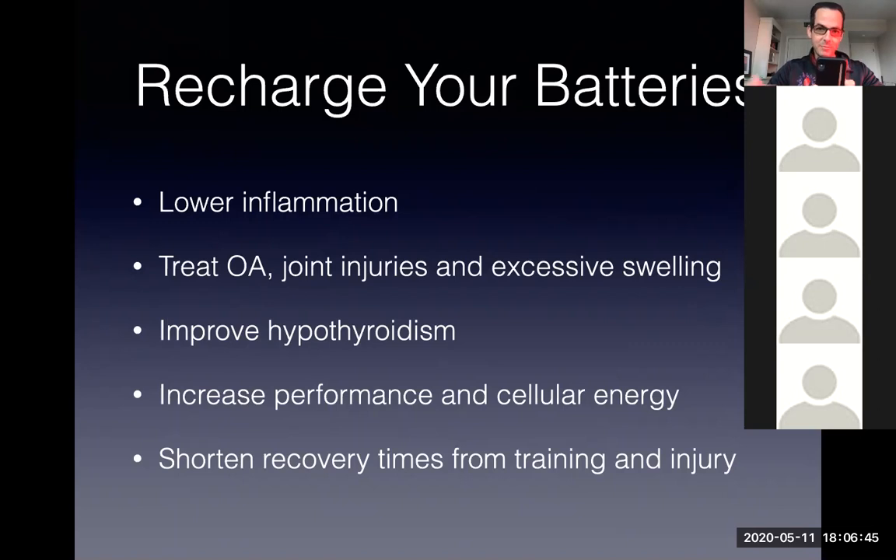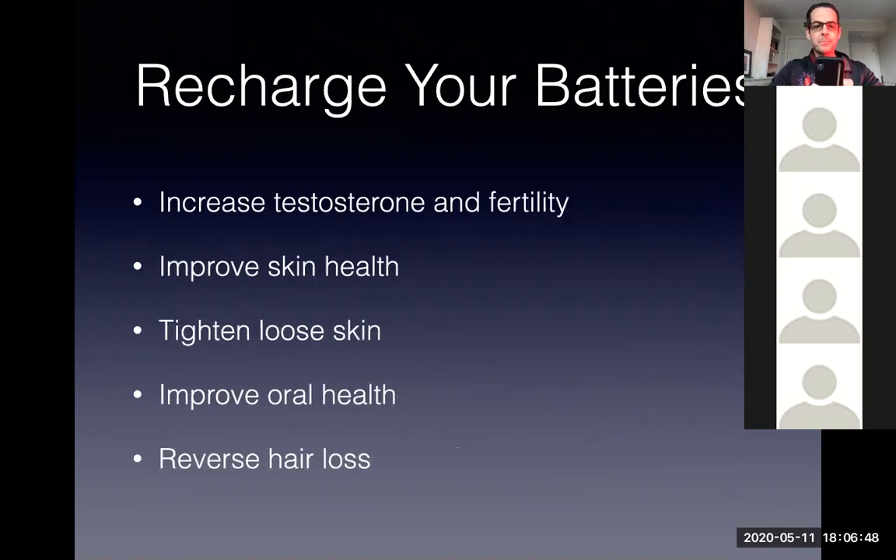If you injure yourself, red light lowers inflammation and swelling so you can recover faster. For people with low testosterone, this may be beneficial — biohacker Ben Greenfield has videos showing how he improved his testosterone by two to three hundred percent using these devices. It also improves skin health by stimulating collagen production, which helps with wrinkles. For people with hair loss, it stimulates the mitochondria in the roots of the hair and may help regrow hair — there are laser caps, but red light panels may provide the same benefit.